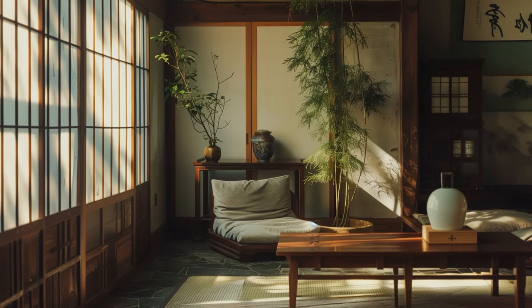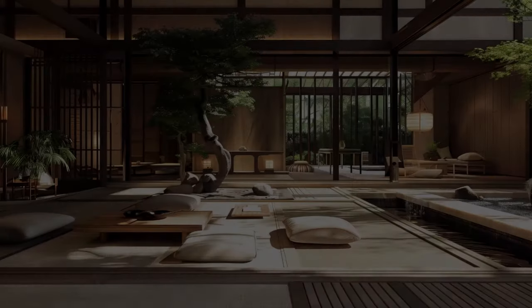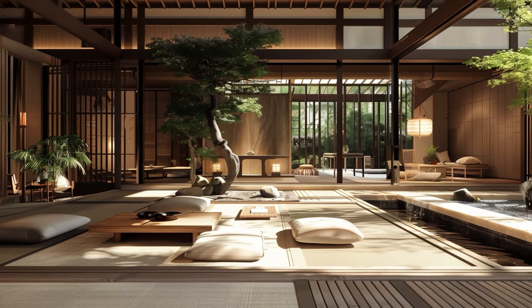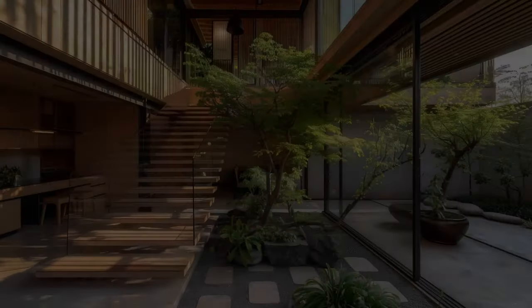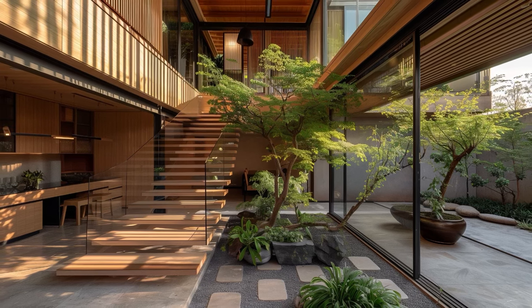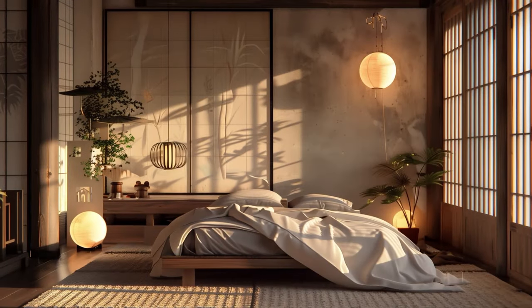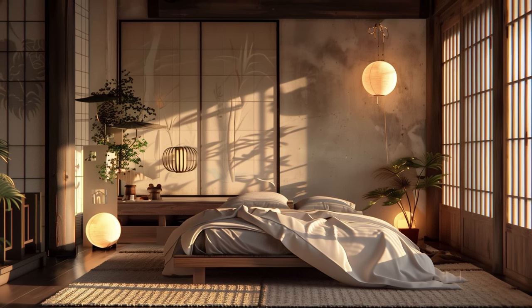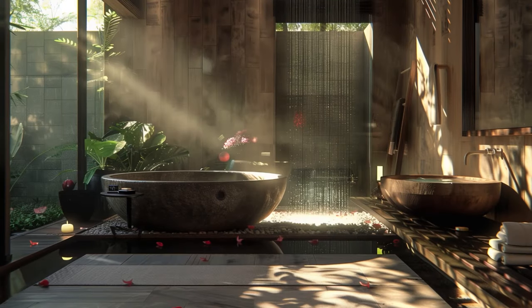It was a love affair born out of admiration for the unparalleled craftsmanship, the understated elegance, and the profound respect for materials that defined Japanese aesthetics. This movement of cultural exchange and artistic appreciation laid the foundation for what would later become known as Japandi design — a fusion of Danish minimalism and Japanese craftsmanship, bridging the gap between East and West in a harmonious union of form and function.